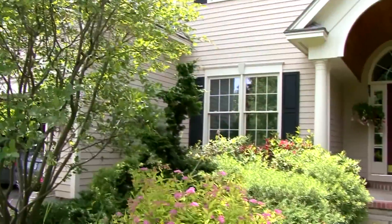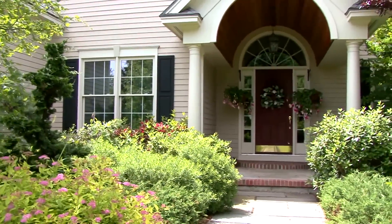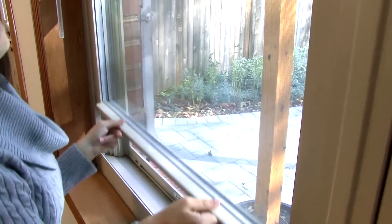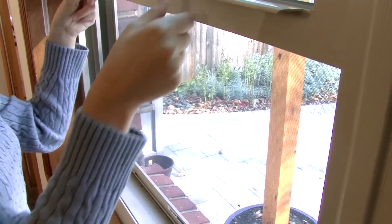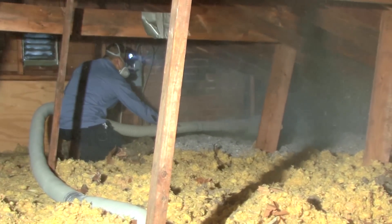One of the best ways to make sure you're not wasting money on your energy bills is to have a properly insulated and sealed home. According to the Environmental Protection Agency, typical homes have so many leaks, it's like having a window open all the time during the winter and summer. But you can fix that with proper insulation.